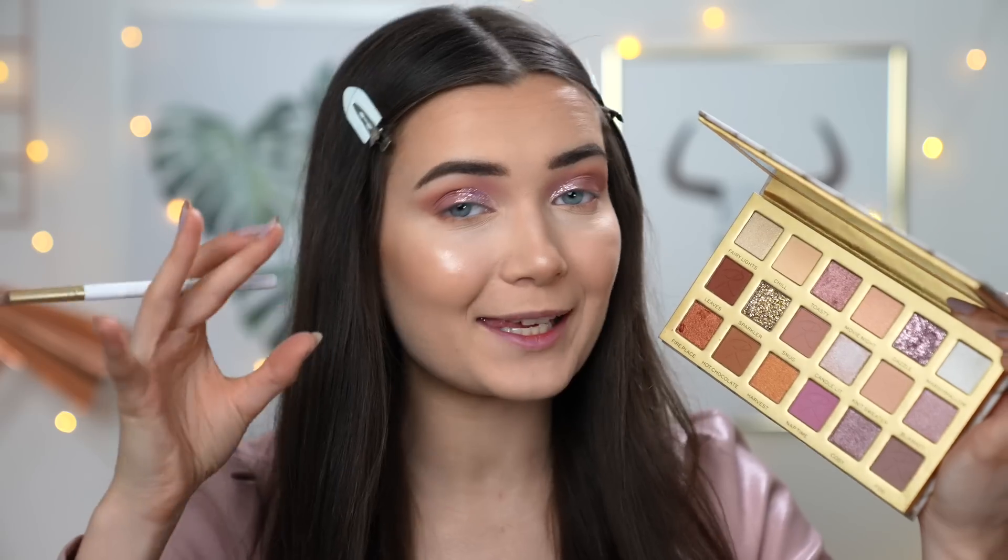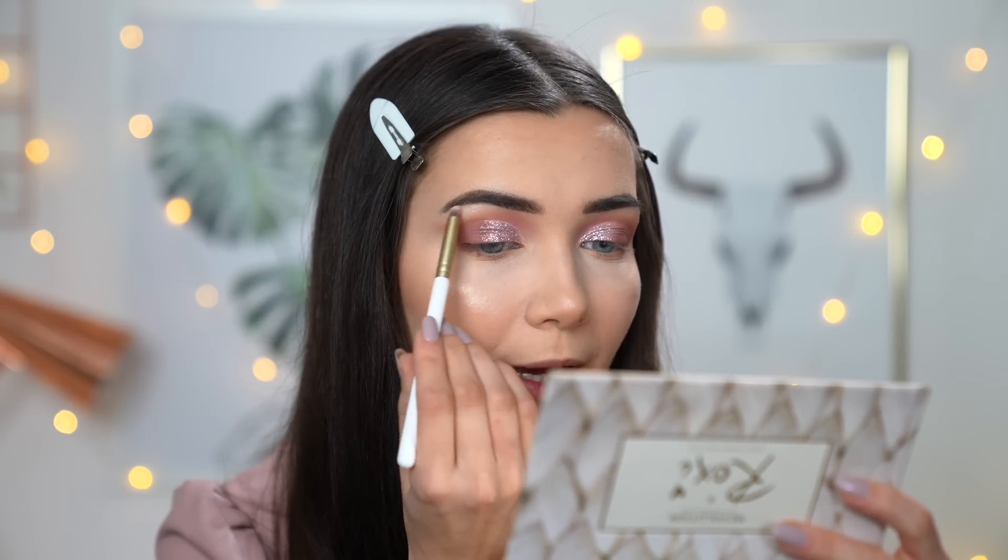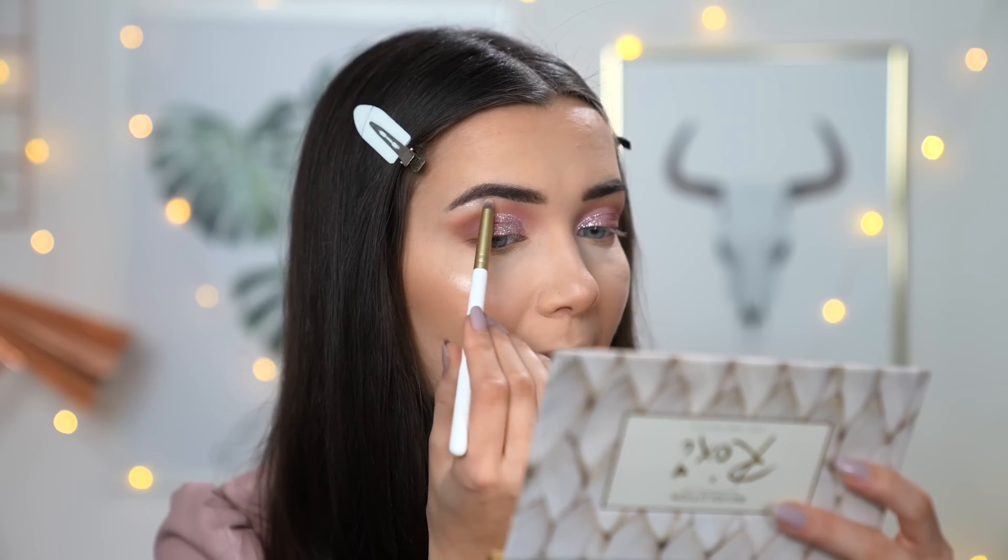Now to add a bit of highlight to the brow bone, I'm going to use the shade Candlelit. It's such a beautiful shimmery shade with a really pinky undertone. The formula is that foiled shimmer — so buttery and creamy, not dry looking at all. I'm going to apply this with a super light hand on my brow bone, and as you can see that just lifts the eye so beautifully. This is a gorgeous shade to even wear on its own.